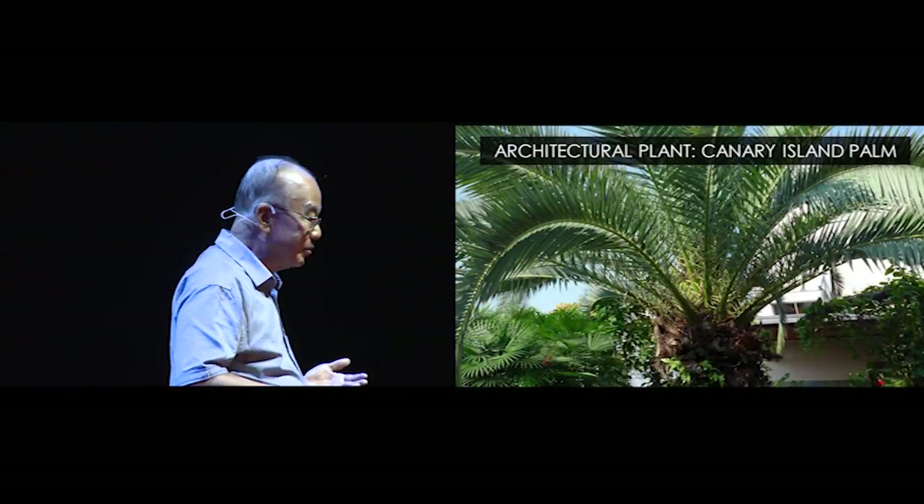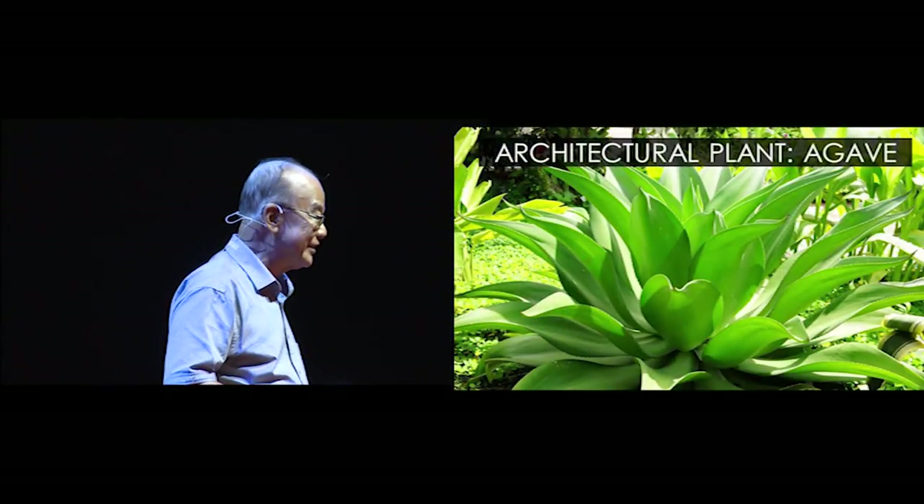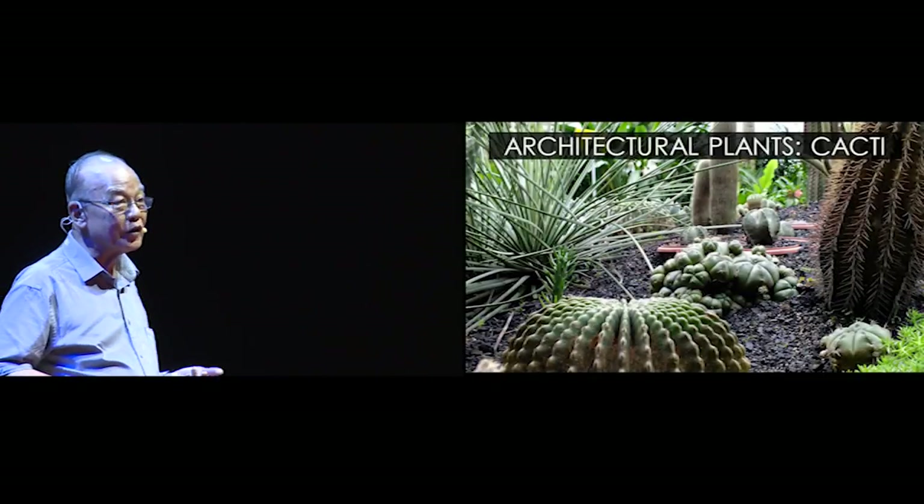We also try to demonstrate the use of what we call architectural plants — plants that have very distinctive architecture. Like this Canary Island palm, which is the largest specimen grown in Malaysia, I think, and it's able to grow on the rooftop. Here's another architectural plant — one of the century plants, that flowers maybe after 10 years and then dies. Feels like a century. Cacti have very remarkable, interesting shapes.